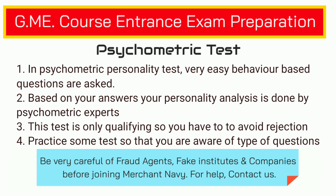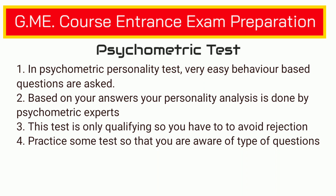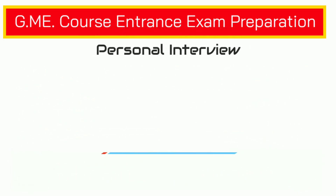You should take this psychometric personality test very seriously because most candidates get rejected in this test. Basically, this test is not for selection but for rejection, so you have to avoid your rejection. For preparation of the psychometric personality test, we recommend that you take some practice tests so that you are mentally prepared to answer these kinds of questions, because in the examination there is a time limit for the psychometric personality test.